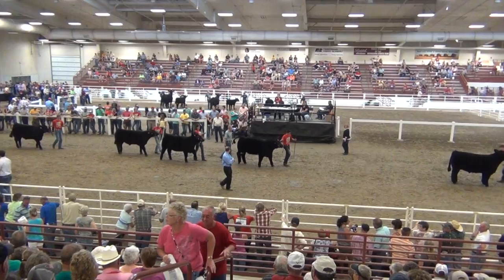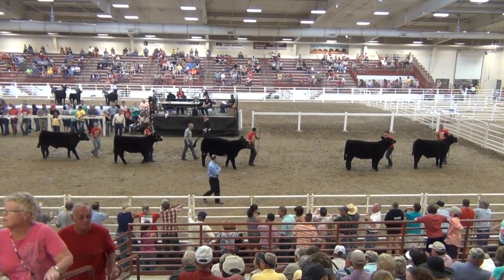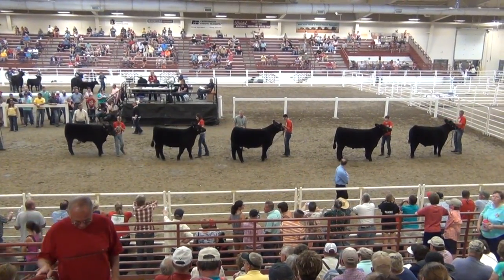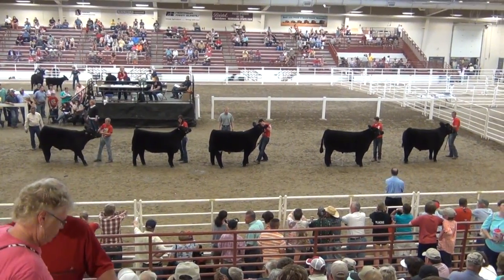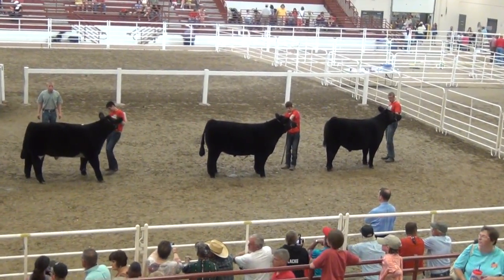This is the third division of the overall steer show. Got them set up here on the profile. As you look down the line here, once again here at Nebraska they show shoulder height, and they go from largest to smallest.